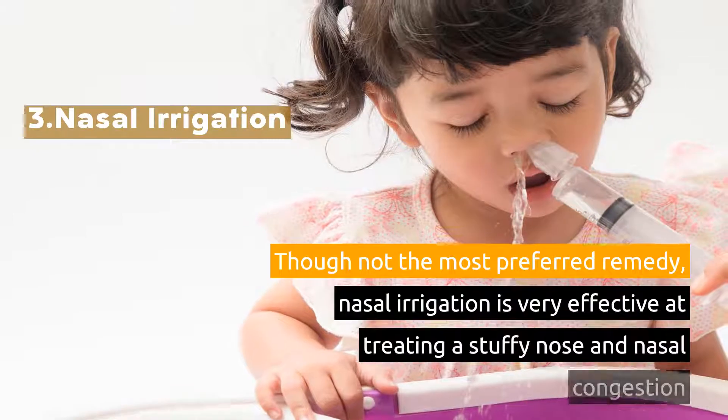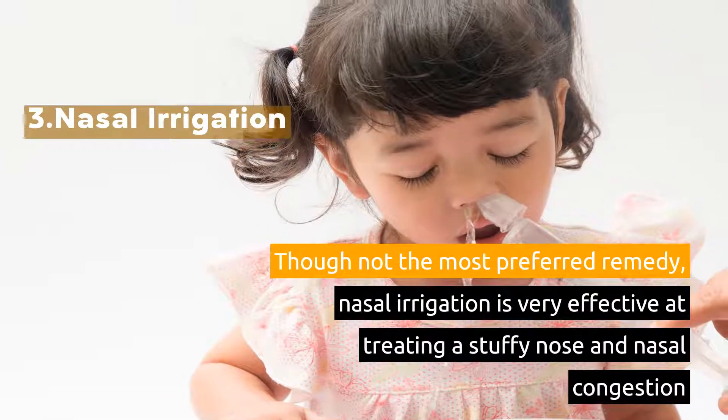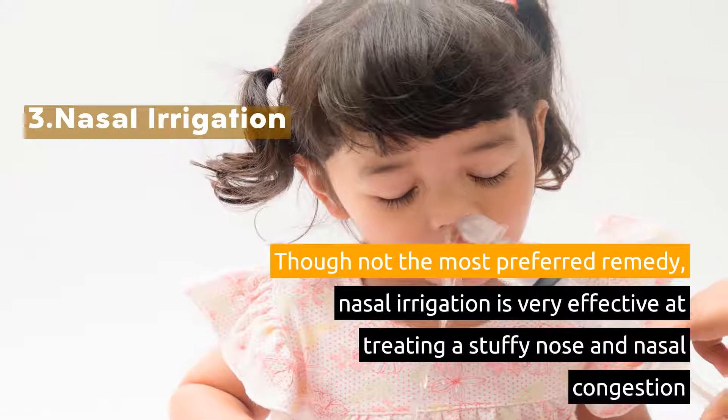3. Nasal Irrigation. Though not the most preferred remedy, nasal irrigation is very effective at treating a stuffy nose and nasal congestion.